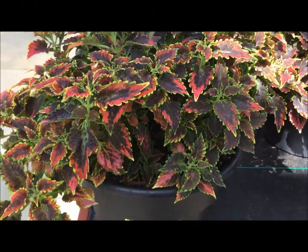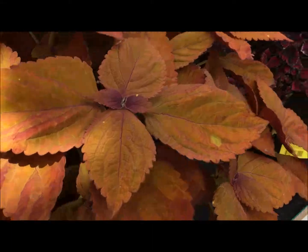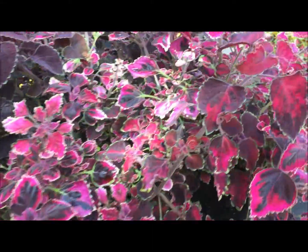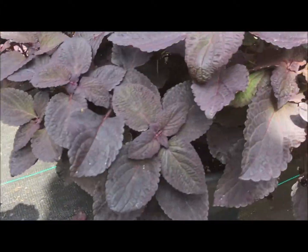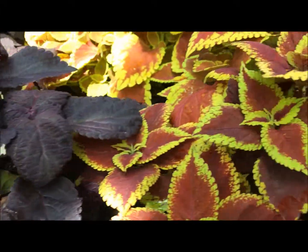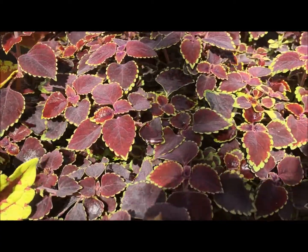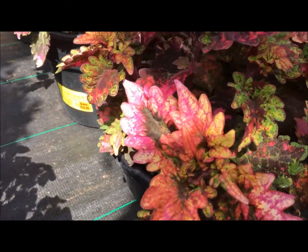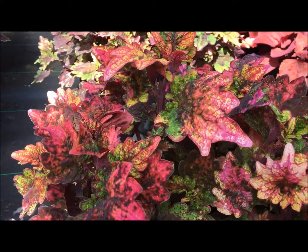So those are called Coleus and they have a variety of beautiful leaves. Let me show you a little bit. It's all the colors of the rainbow — the purples, the reds, and the greens. There are big leaves and small leaves. Look at this one — it's like a paint bomb exploded.